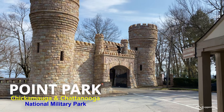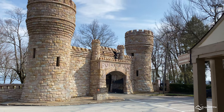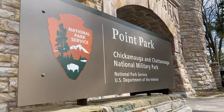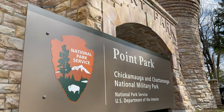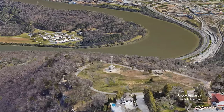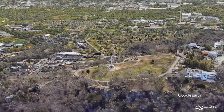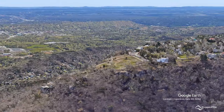Point Park National Military Park, located on Lookout Mountain just outside of Chattanooga, Tennessee. The 16-acre historic park provides expansive overlooks of Chattanooga and the Tennessee River Valley below, as well as hiking trails and cannon positions interpreting the Battle of Lookout Mountain and the other battles for Chattanooga.